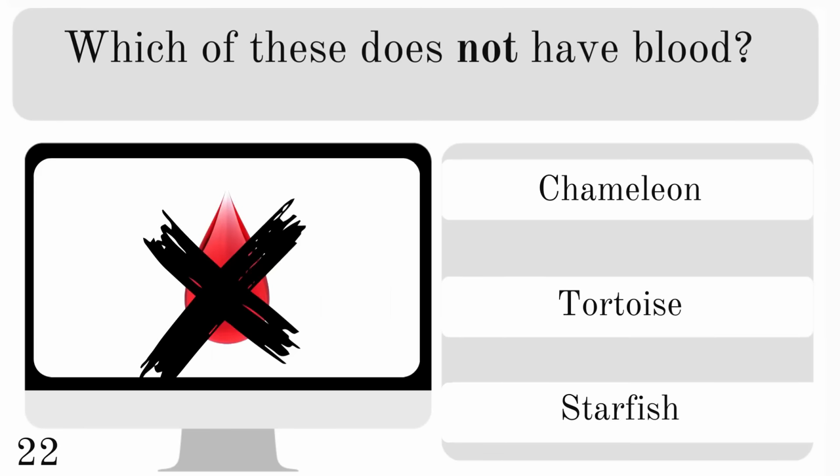Which of these does not have blood? A chameleon, tortoise or starfish? And it has sea water instead of blood — the answer is starfish.